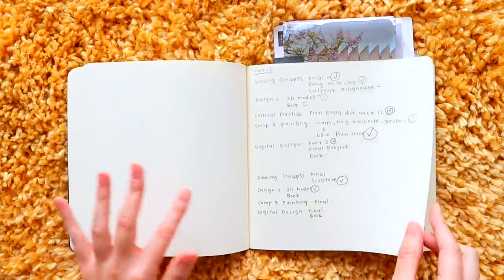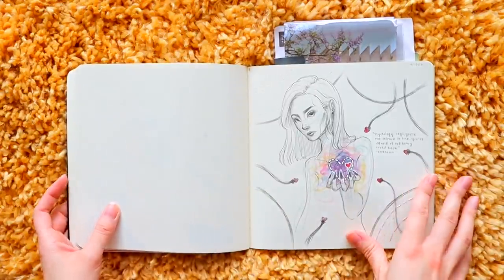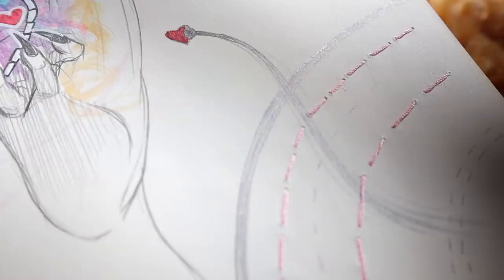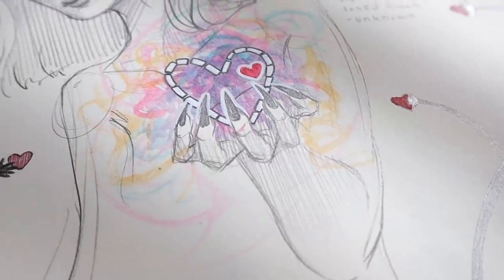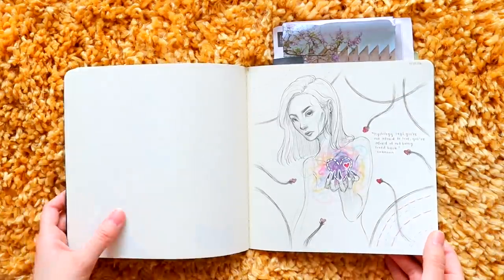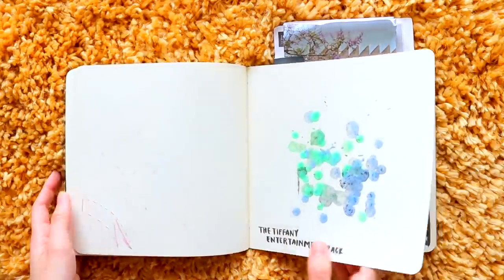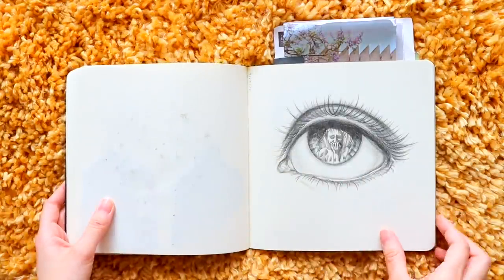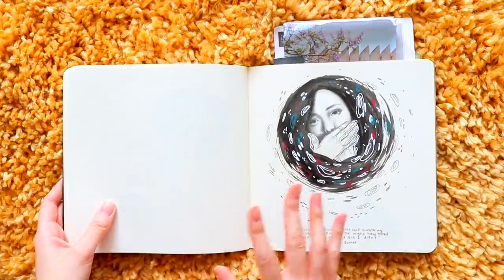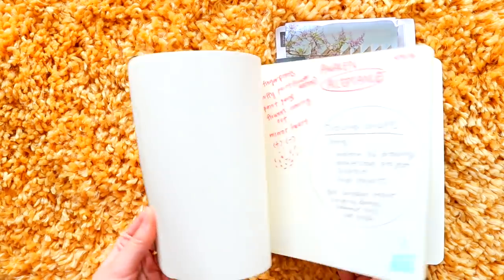These are just notes — I was very into studying portraits. This might still be one of my favorite sketches from that time. I don't really draw like this anymore. I was also very into quotes — this one reads 'Psychology says you're not afraid to love, you're afraid of not being loved back.' I was very caught up with love. I also wasn't great at taking up the whole space on a page; I was literally just drawing in the center.